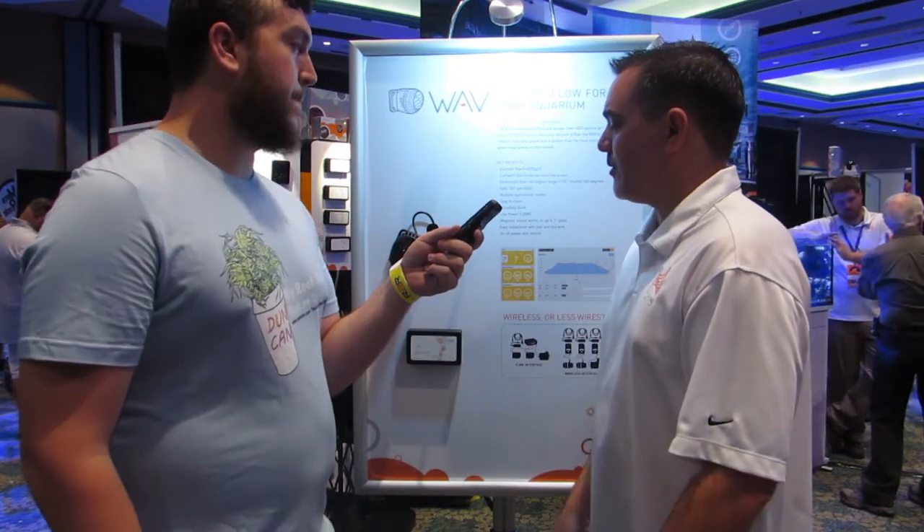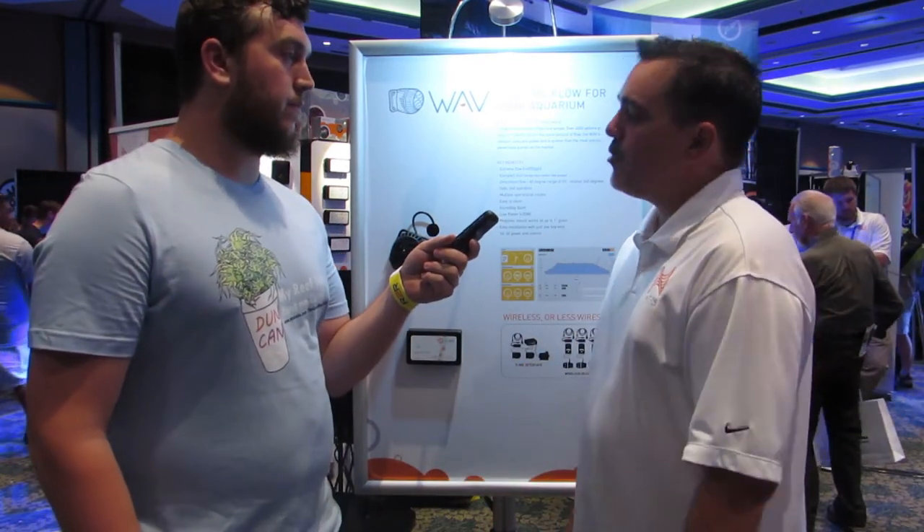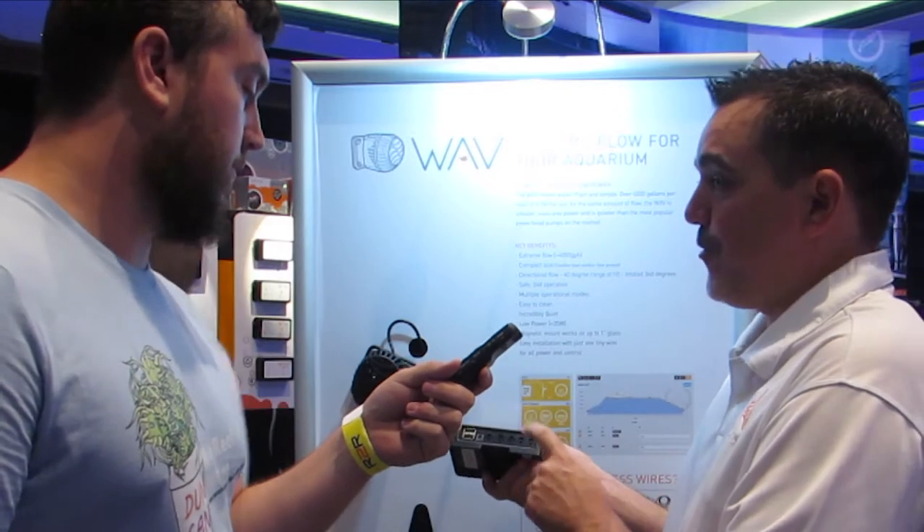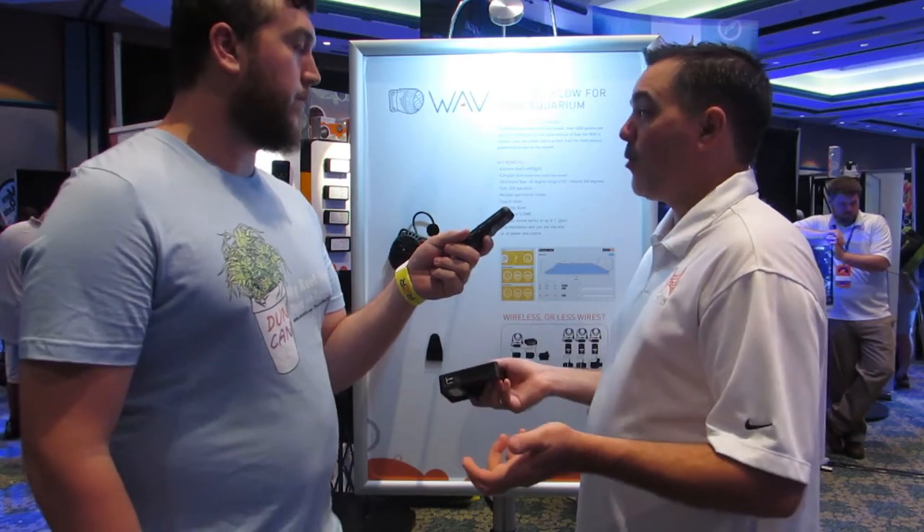The magnet on here will actually work on up to one-inch glass, which is kind of unheard of. None of the power heads in this class can work on one-inch glass. It's really cool. Real easy to clean — take the top off, pull out the impeller, you can clean it really easily. And there are two more accessory ports on here for future products that will just be switched on or switched off — those small things you might already have on your reef — again pulling out some of the wires.